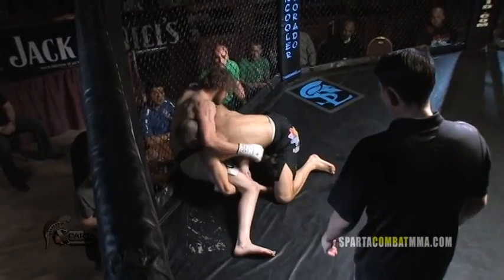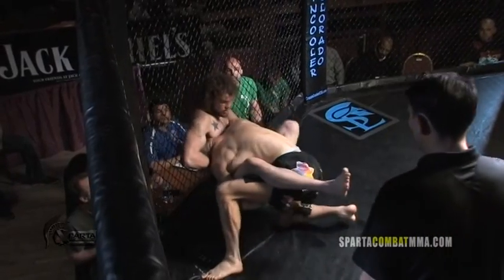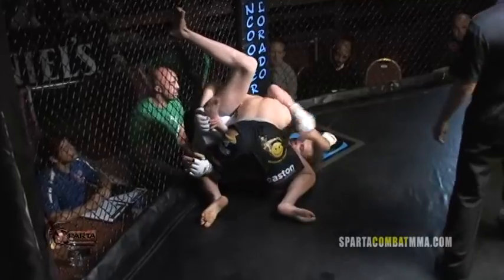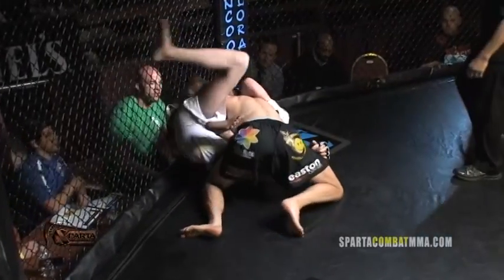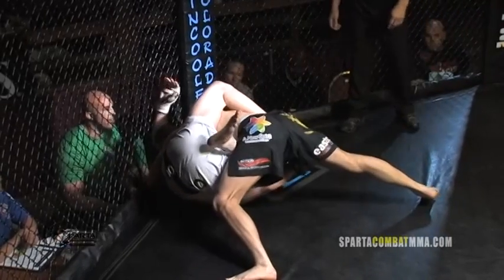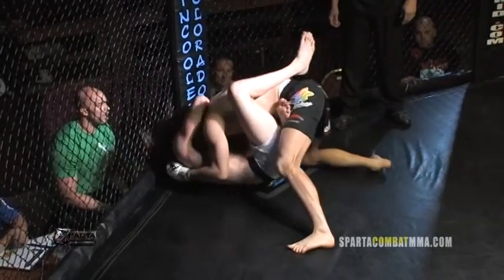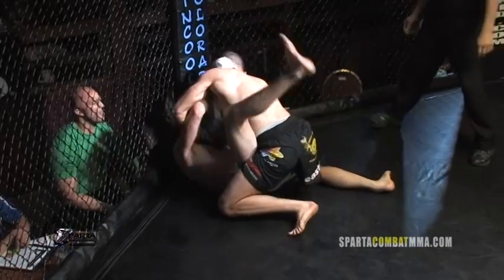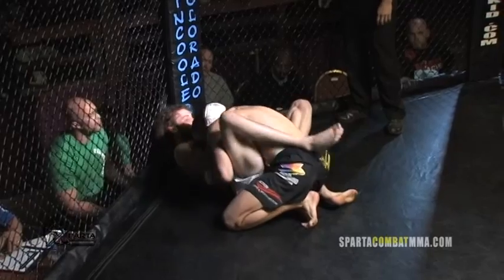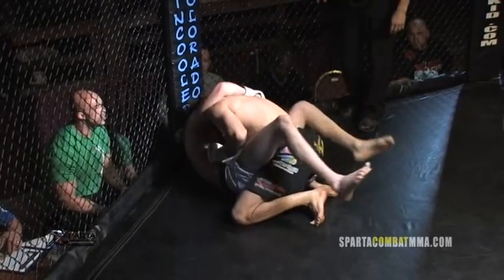A big double-leg takedown for Peter Straub! He's completely taken control right here — he's got Harding against the cage and he's looking to deliver from the top. Former UFC fighter Elliot Marshall of Easton's Training Center is in the corner of Straub.